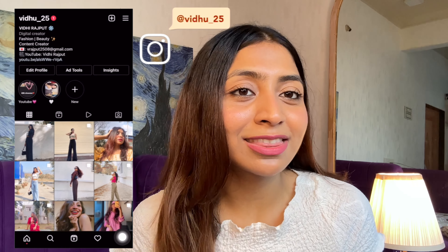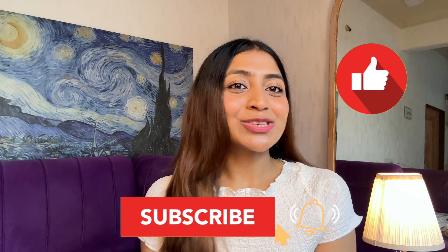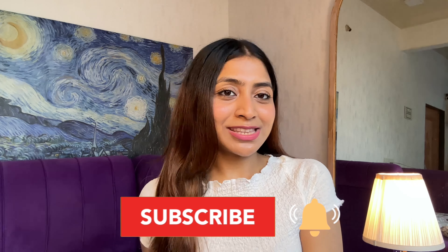So guys, that brings me to the end of this video. Let me know what you want to buy from this sale and what you want to wear during the festive season. All festive hauls are coming to my channel so make sure you subscribe. If you liked today's video, don't forget to like, share, and subscribe, and hit the bell icon to get a notification every time I post a new video. I will see you next time. Bye!